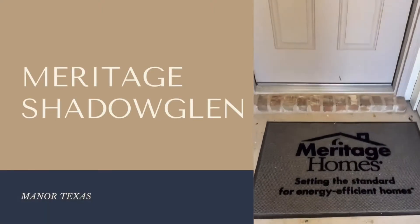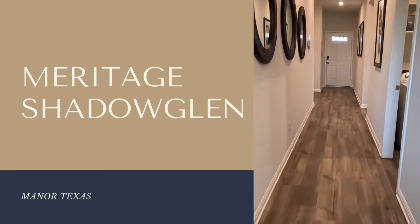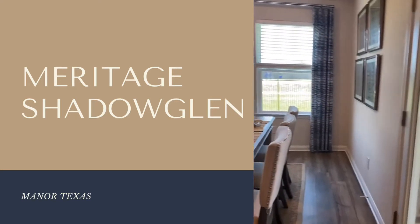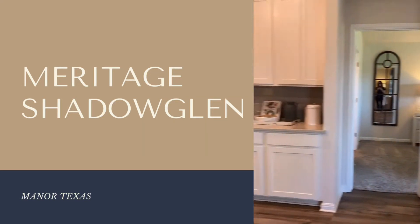Just arrived to Meritage Homes. Let's check it out. Hey guys, so I have a client that's interested in a new build and wants to live in Manor, Texas. So I found Meritage Shadow Glen.